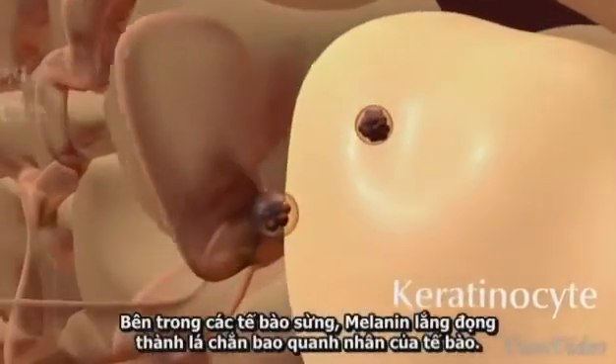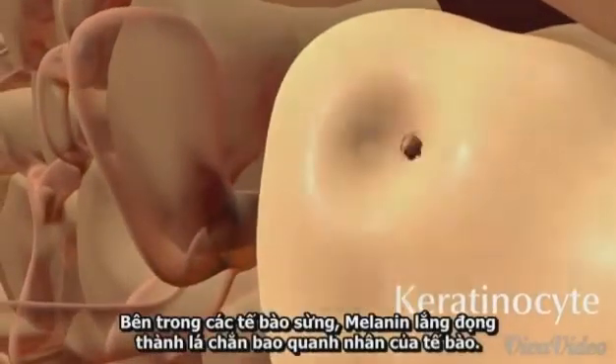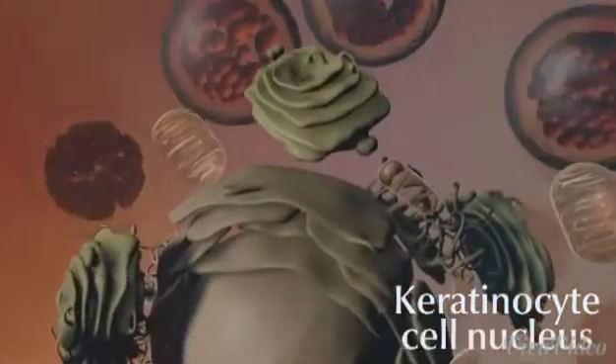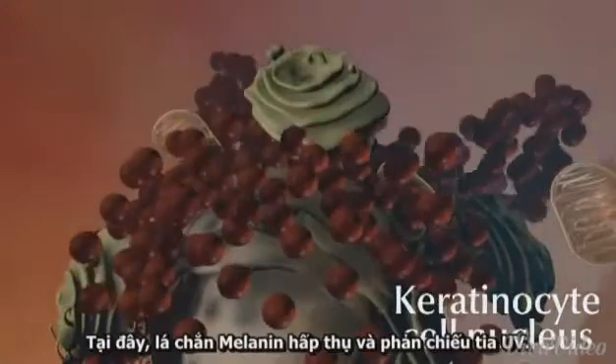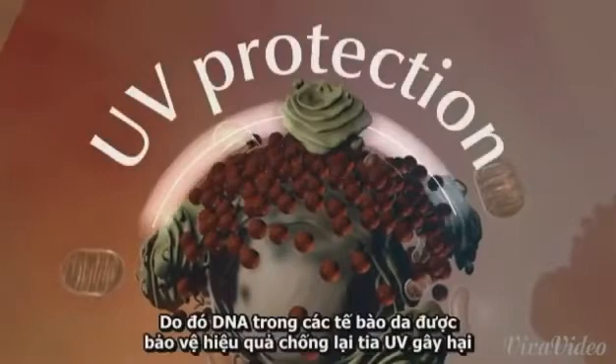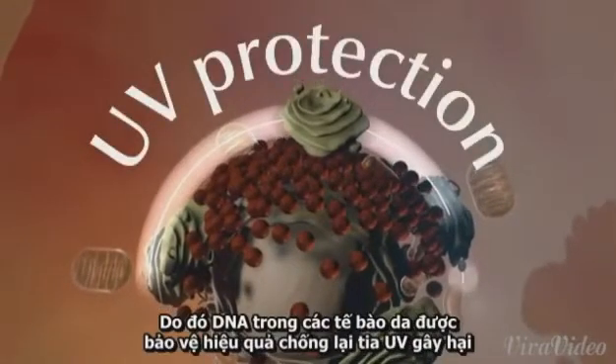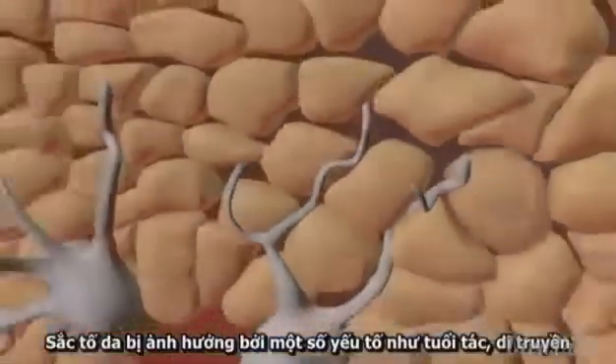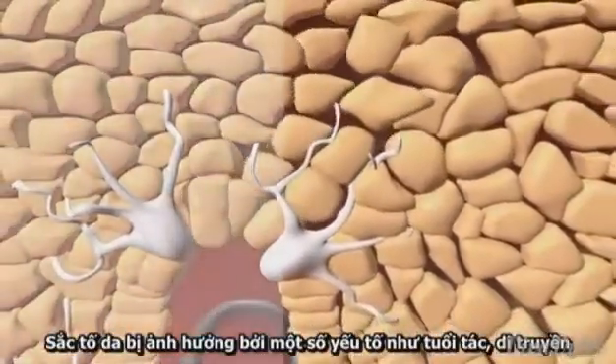Inside the keratinocytes, the melanin is deposited in a shield-like manner above the cell nucleus. Here, this melanin shield is absorbing and reflecting UV rays. Thus, DNA in the skin cells is effectively protected against UV damage.